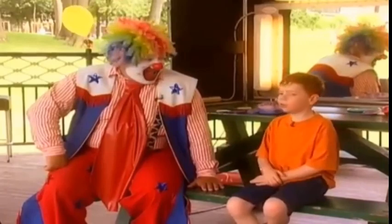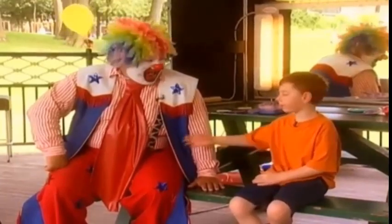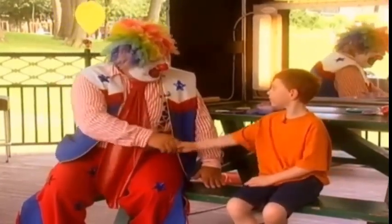Hi, I'm here with Doodoo, and today he is going to teach me how to be a clown. Hi! Hi. Unbelievable!